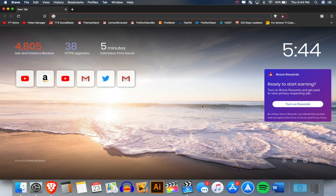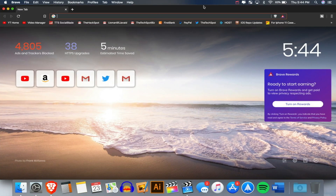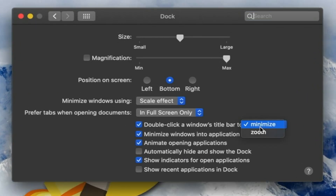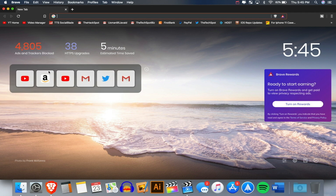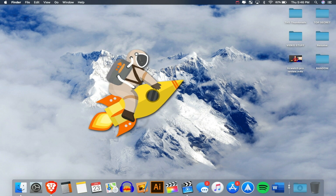With double-click to minimize enabled, you don't have to go all the way to the top-left close button — just double-click anywhere at the top of the window and it minimizes. I also like to keep 'Minimize windows into application icon' checked in Dock Preferences. By default, minimized windows go to the right side of the Dock, which is annoying. With this checked, they go back into the app icon, keeping the Dock much cleaner and less cluttered.